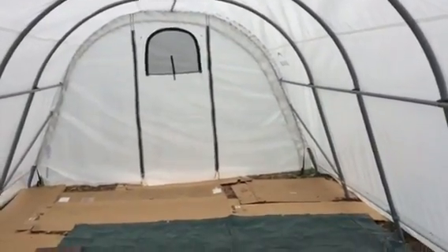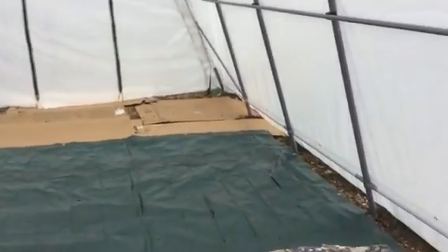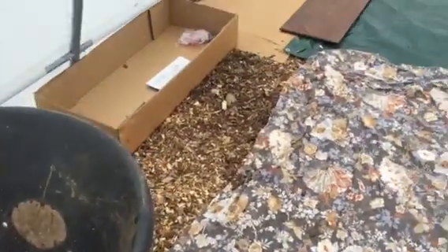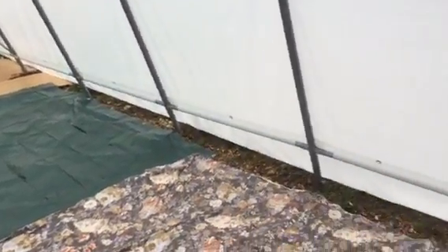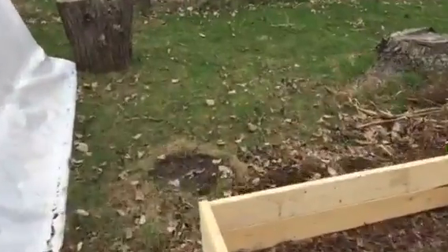I just got this greenhouse from Shelter Logic — took about a month to get here, but it wasn't their fault, it was the shipper's fault. I'm putting all this in here, putting some mulch down, and using tarps and stuff to block the light from getting to the ground so the grass doesn't come up — it kills the grass. Not much going on out here yet; the fields will be coming along shortly. There'll be one more raised bed at the end of this one.